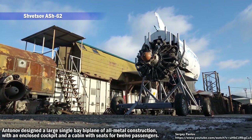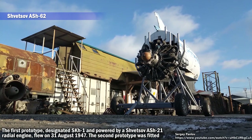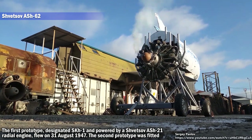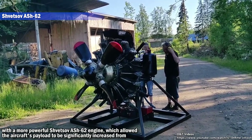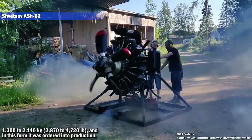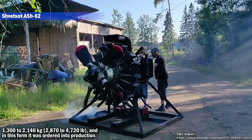Antonov designed a large single-bay biplane of all-metal construction with an enclosed cockpit and a cabin with seats for 12 passengers. The first prototype, designated SKH-1 and powered by a Shvetsov ASh-21 radial engine, flew on 31st August 1947. The second prototype was fitted with a more powerful Shvetsov ASh-62 engine, which allowed the aircraft's payload to be significantly increased from 1,300 to 2,140 kg, and in this form it was ordered into production.